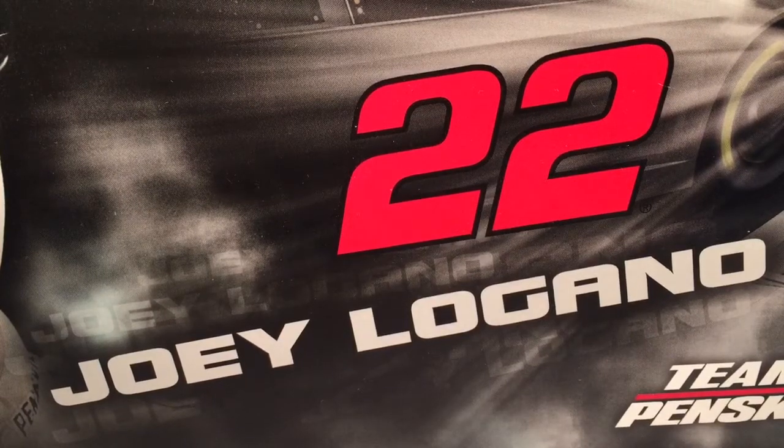Hello and welcome to another Bushwacker review and hello and welcome to the next part of Joey Logano week. Today we're going to be taking a look at his 2015 Pennzoil Platinum Ford.